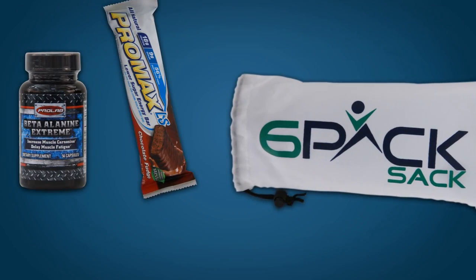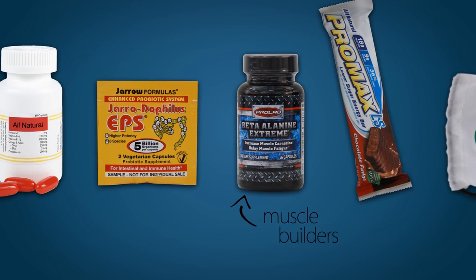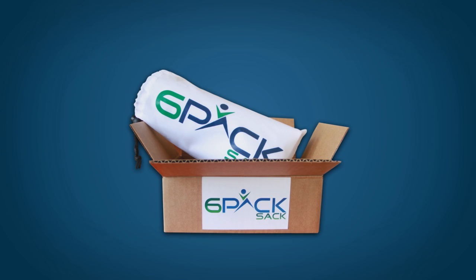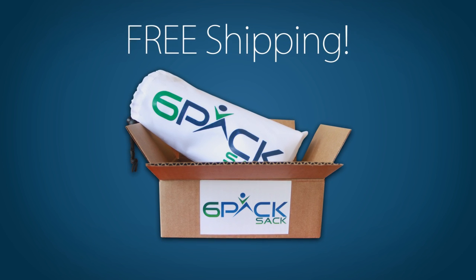Your 6-Pack Sack will be filled with select samples and deluxe trial-sized products like muscle builders, diet supplements, vitamins, and much more — delivered straight to your door each month with absolutely free shipping.